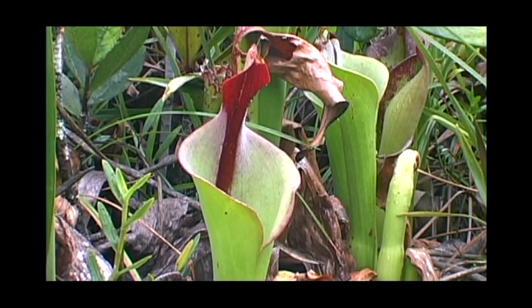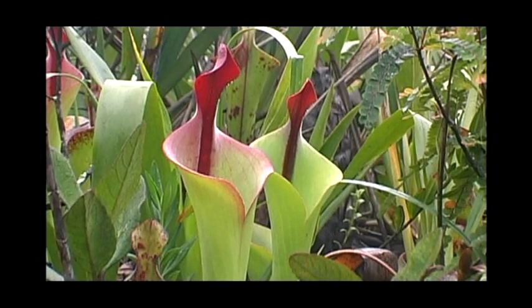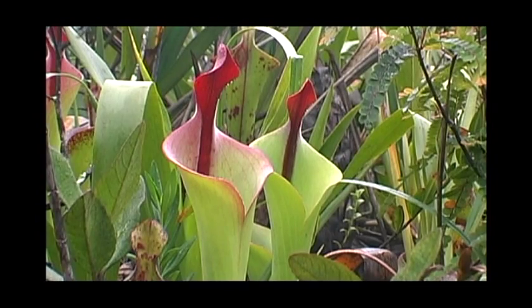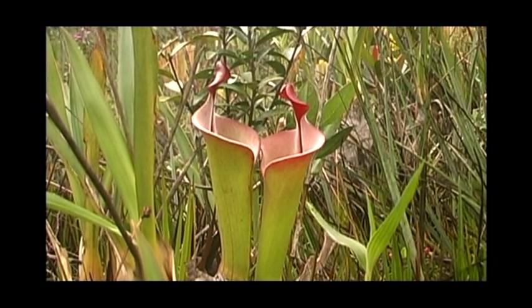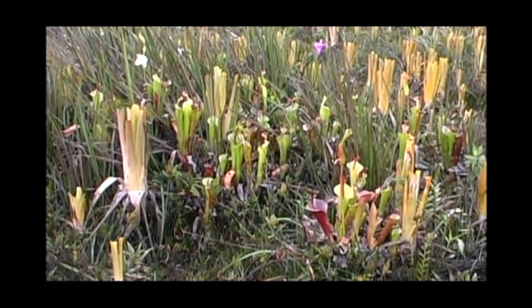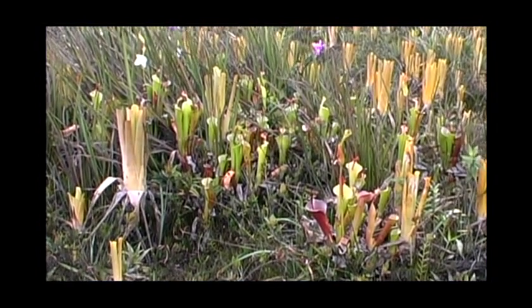Diese Varietät auf dem Cerro Arakamuni bildet keine aufrechten Stämme, sondern wächst auf dem Boden wie die meisten anderen Heliamphora. Der Stamm erreicht hier selten, wenn überhaupt, etwa 30 cm Höhe. (This variety on Cerro Arakamuni does not form upright stems, but grows on the ground like most other Heliamphora. The stem here rarely, if ever, reaches about 30 cm in height.)